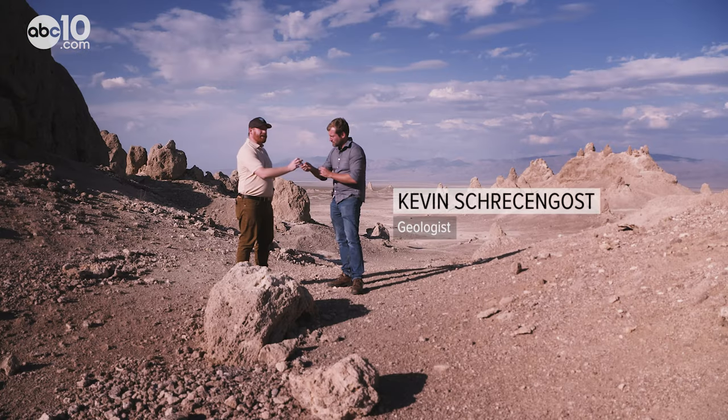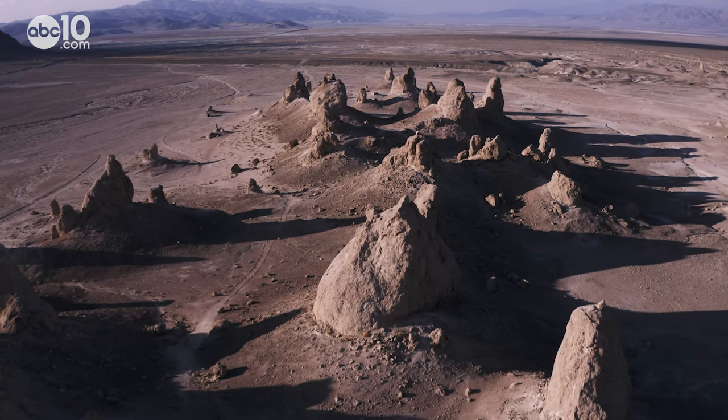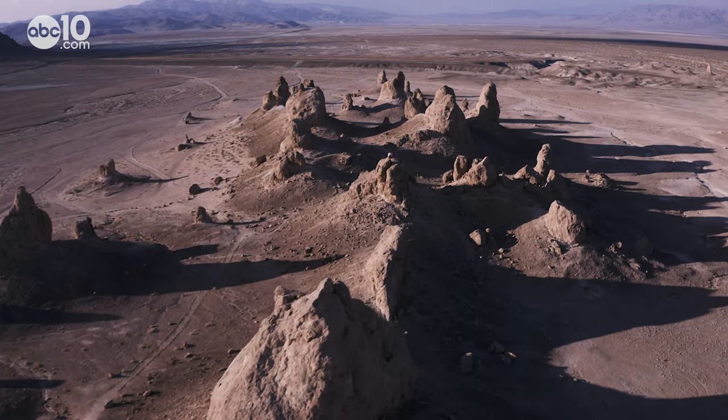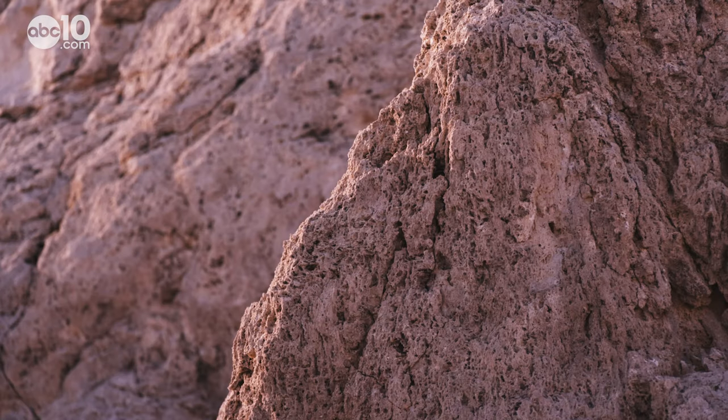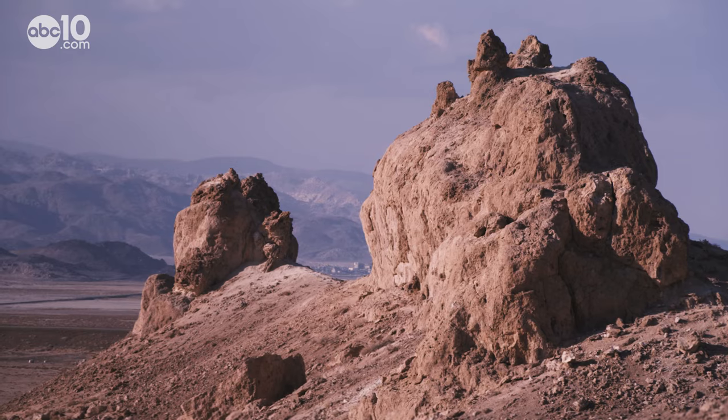So this is all calcite. Basically everything that we see around here is made of one mineral, and that's calcite. According to geologist Kevin Schreckengost, the lumpy spiring rock formations are actually not rocks. These pinnacles are made of what we call tufa, which is a type of limestone.